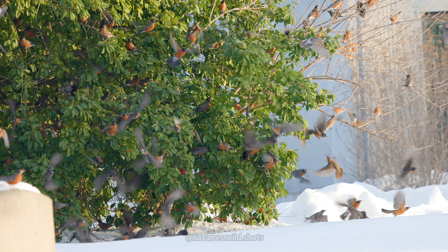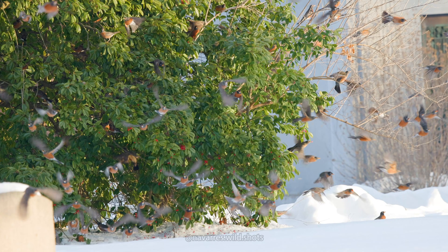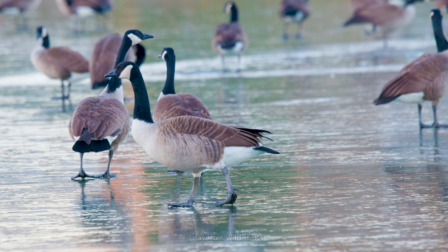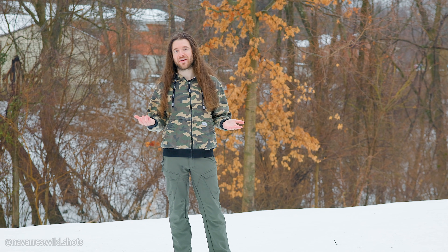Larger birds like blue jays, robins, and cardinals only have a heart rate of around 350 to 400 beats per minute while at rest. Even larger birds like Canada geese and swans have a heart rate of only about 150 to 200 beats per minute. The higher the heart rate, the more heat you can create inside your body.